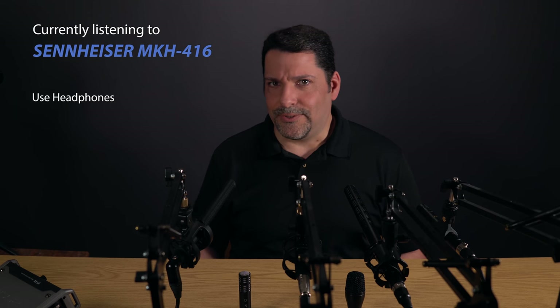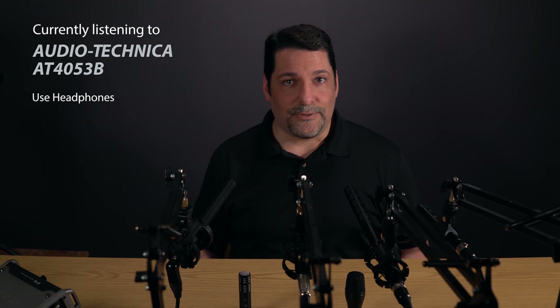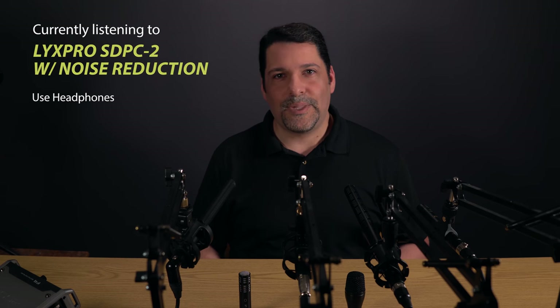All of Sennheiser's mics tend toward a brighter sound, which, depending on the voice, may be good or bad. Other manufacturers, like Audio-Technica, tend to go with a flatter response curve that may bring out a little too much bass for some voices. And for you YouTubers, documentarians, and other independent artists and hobbyists, you may listen to the Lix Pro and think that it's bad because of the higher noise floor. But consider the difference that a 5-second noise reduction operation makes. I intentionally use noise reduction sparingly to avoid artifacts, but even at this modest level, you can make up a lot of ground versus the more expensive competition. Professional mics do exist for a reason, but for the rest of us, there's nothing wrong with getting 90% of the quality with 10% of the cost.